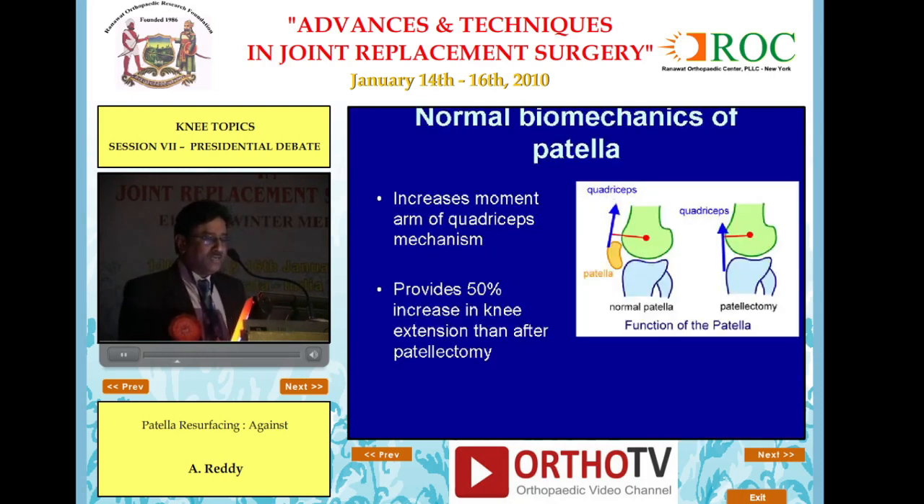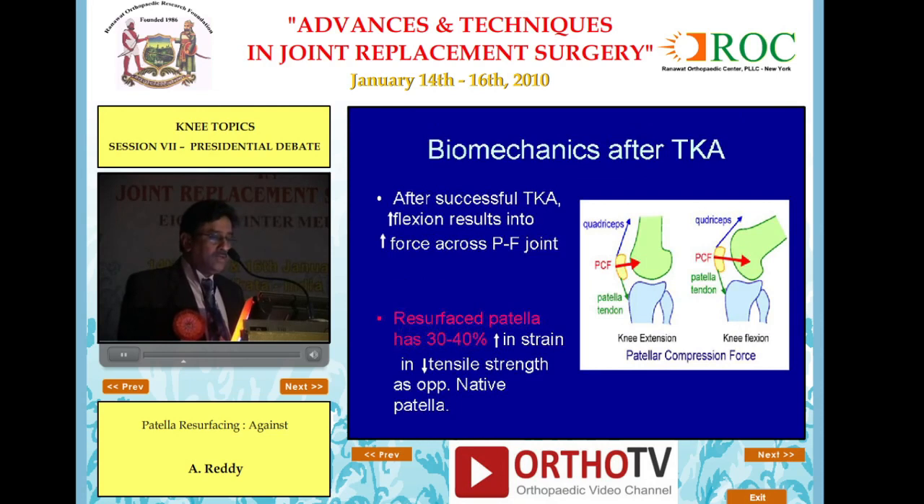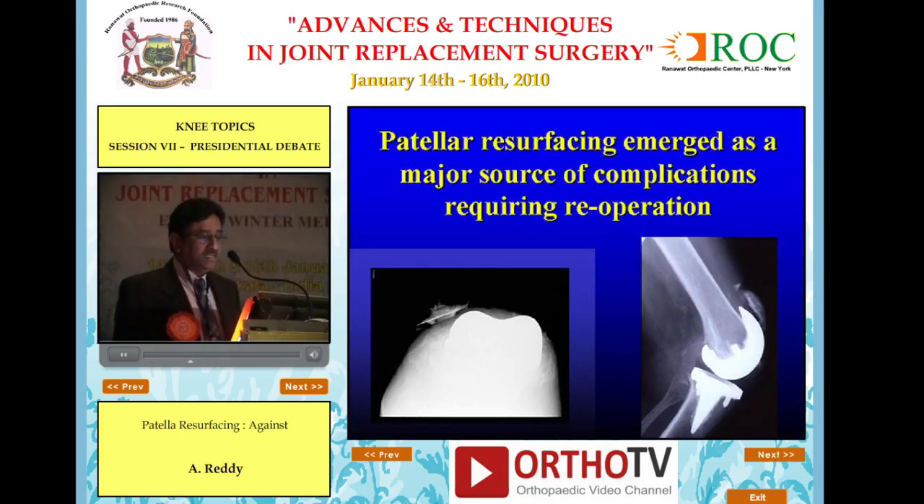Normal biomechanics of the patella — everybody knows that. It increases movement of the quadriceps mechanism and provides 50% increase in knee extension. After total knee arthroplasty, the biomechanics change: the resurfaced patella has a 40% increase in strain and decrease in tensile strength as opposed to the native patella.